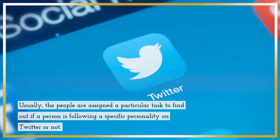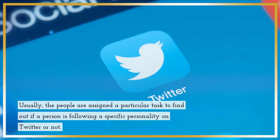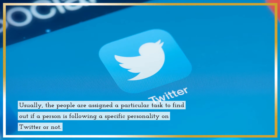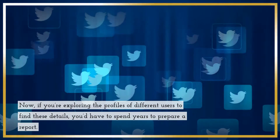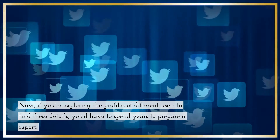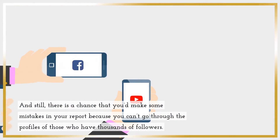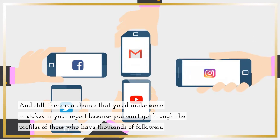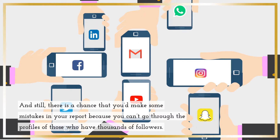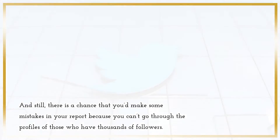Usually, the people are assigned a particular task to find out if a person is following a specific personality on Twitter or not. Now, if you're exploring the profiles of different users to find these details, you'd have to spend years to prepare a report. And still, there is a chance that you'd make some mistakes in your report because you can't go through the profiles of those who have thousands of followers.